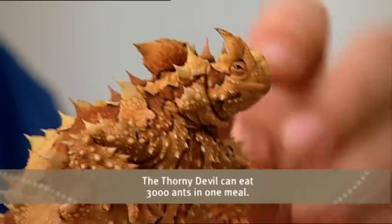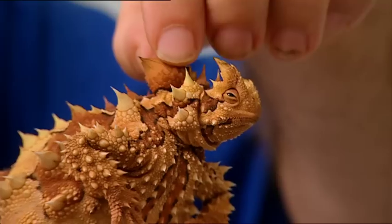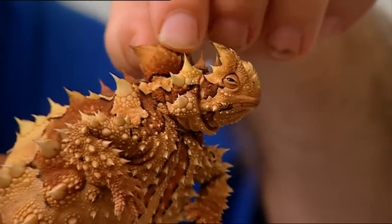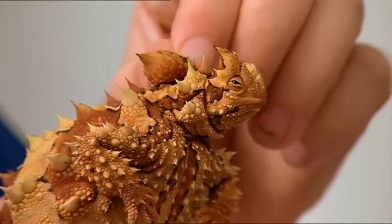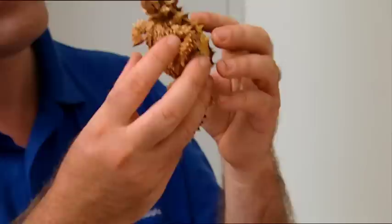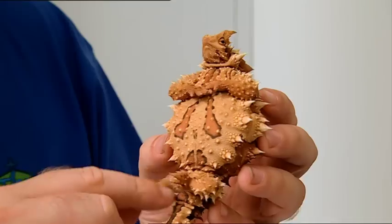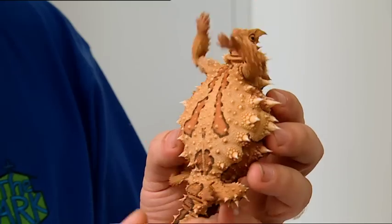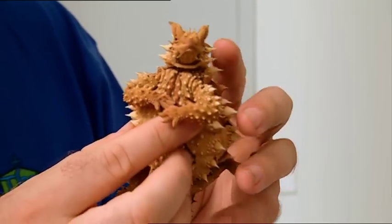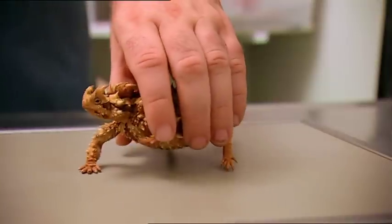This is her false head. You can see it's got two little horns — it's just a sort of a knob of tissue there. If a bird or something comes down and tries to eat it, they often will grab that. There's not much Stephen doesn't know about thorny devils, but there's something about this one that doesn't add up. Look how huge she is — she's absolutely enormous. She's fat. Really fat. He has his suspicions why, but only an x-ray will tell for sure.